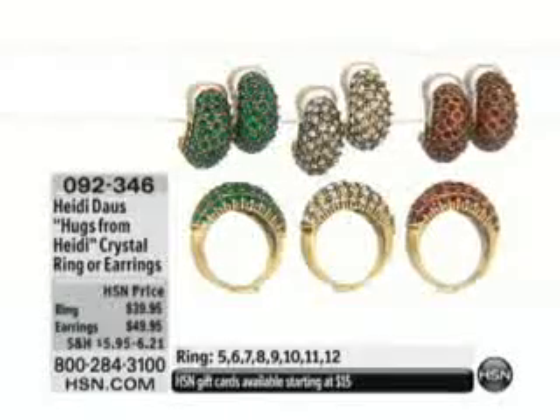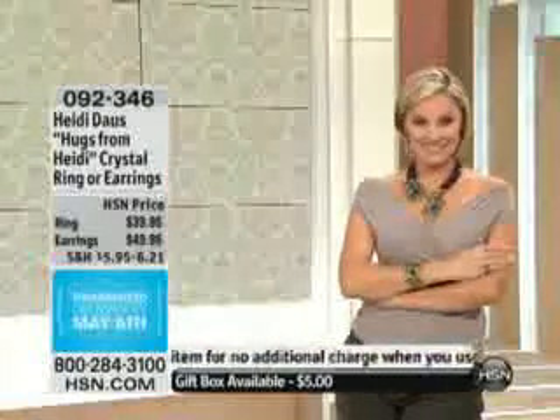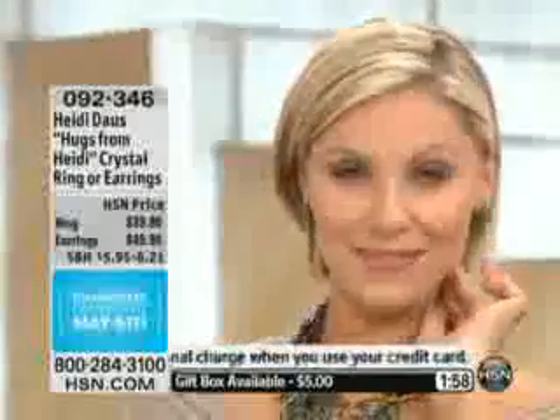Why did you do the hugs from Heidi originally? Well, these hugs from Heidi — they started out as earrings. And then we created the ring. But first they were earrings — number one, they were earrings. And they are our go-to earring. Their style number is E1004. I mean, that's how I know this earring.